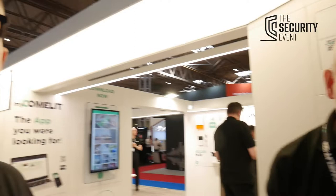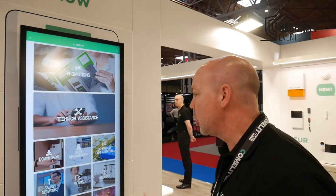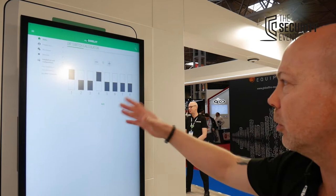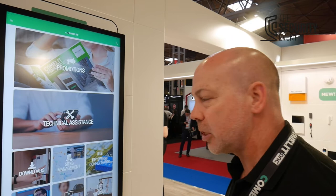Comlet have also introduced their new MyComlet app — very simple for installers, with very useful downloadable tools. For example, if you're on site doing a two-wire system and need to work out your dip switches for binary addressing, it's very simple: set up the system, change information, get your next binary address. There are also downloadable tools for technical information and technical support, and you can manage your network sites as well — a very useful and handy bit of kit.